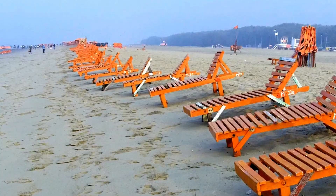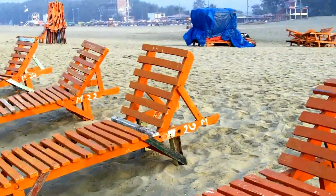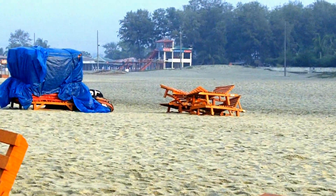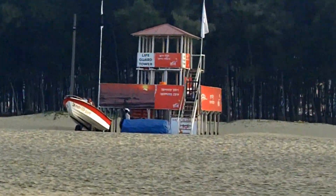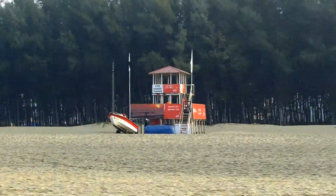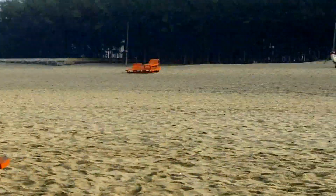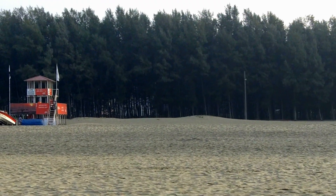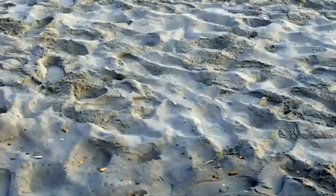Whenever tourists sit for a certain period of time they need to pay. You can see some other things — the watch tower looks really good. Let me zoom in for you. This is the lifeguard tower, and these trees make it look really wonderful. You can also see the sands.